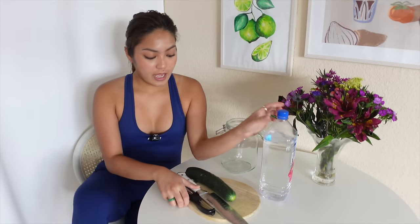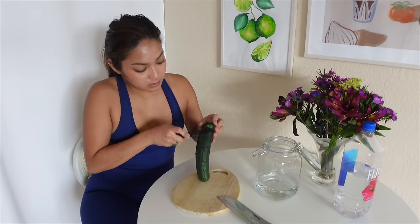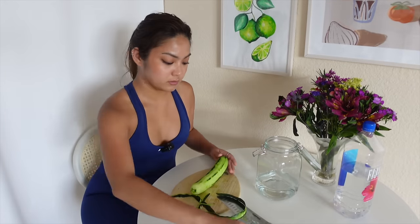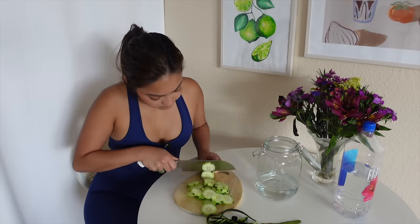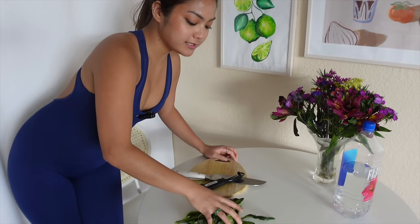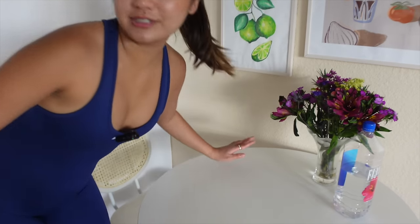For the cucumber, I cannot really eat this whole thing in one sitting, you guys. So I might as well prepare it for the whole week. Also, the lighting, guys - it's so gloomy today. I also went to the butcher shop yesterday. So let's do some of my frozen meat, and then we'll do the homemade hash browns.